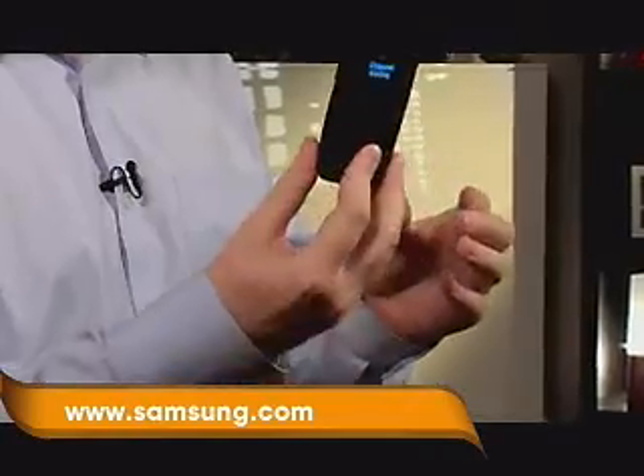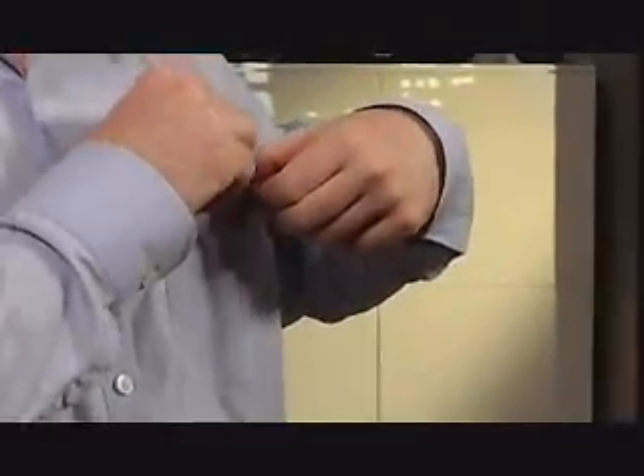I want to show you a cell phone called the Samsung SPH-M610. It's one of the new cell phones we're starting to see that are very slim in their design. There's two schools of thought: you either have a smartphone, one of the thicker base phones, or you have one of the slimline phones — the kind of thing that fits in your pocket and you don't even know it's there.